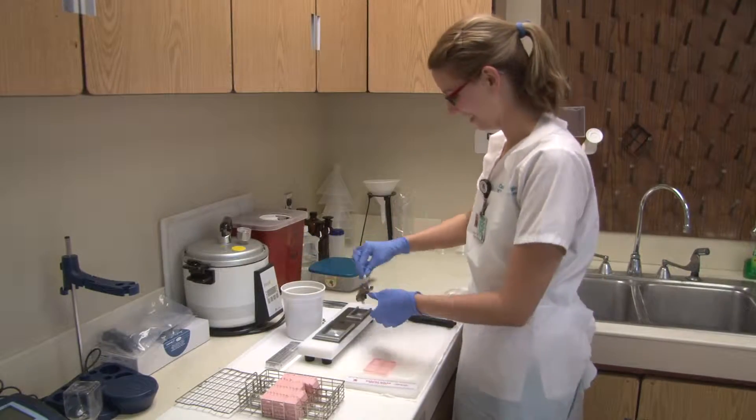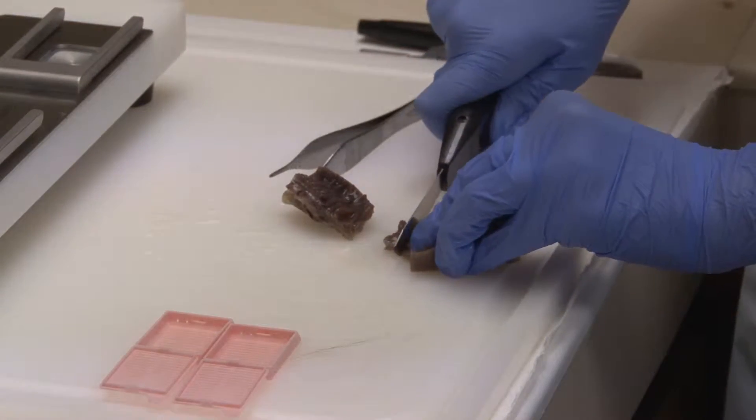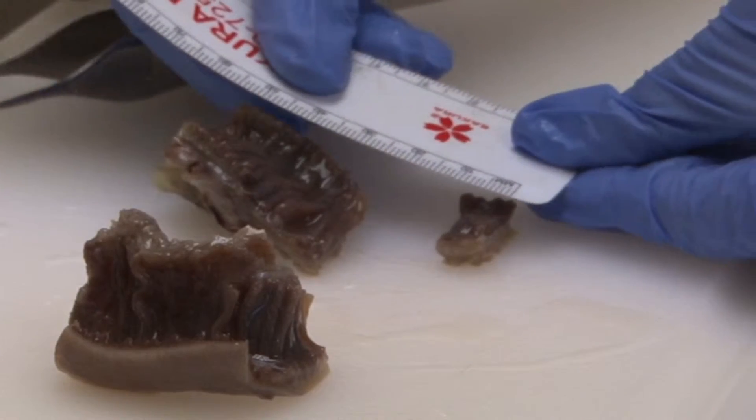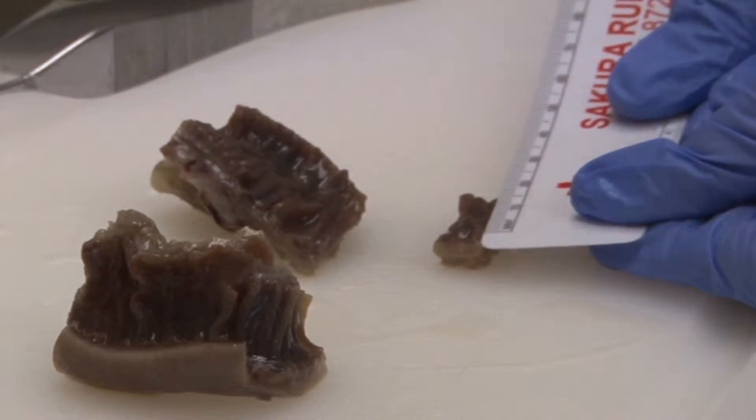Histotechnology is the preparation of a microscopic slide from a tissue section to lead to a pathologist to give a patient diagnosis. A histotechnologist might be involved in the grossing process, looking at the tissue to determine what's abnormal and what's normal tissue — being the eyes for the pathologist since they're not actually going to be seeing the tissue.